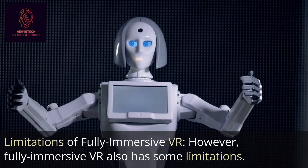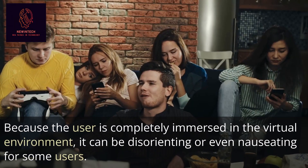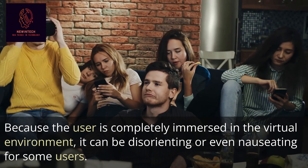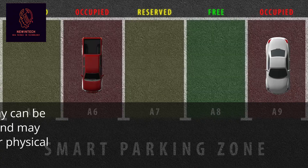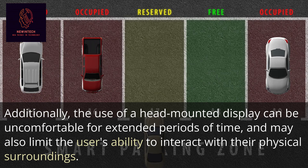However, fully immersive VR also has some limitations. Because the user is completely immersed in the virtual environment, it can be disorienting or even nauseating for some users. Additionally, the use of a head-mounted display can be uncomfortable for extended periods of time and may limit the user's ability to interact with their physical surroundings.